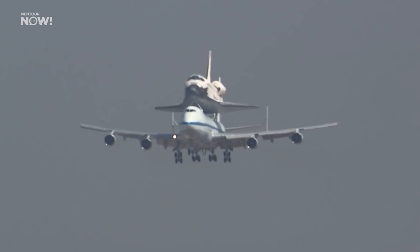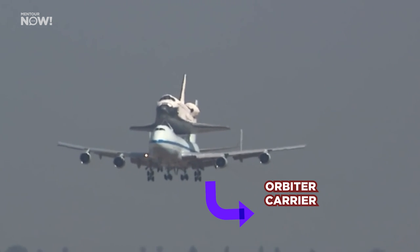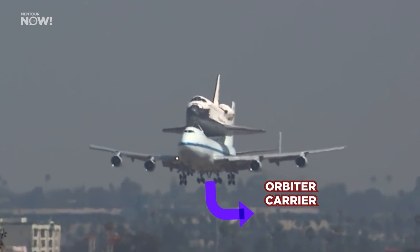So technically, the 747s that carried it should have been called the orbiter carrier aircraft. But of course, everyone, including NASA themselves, calls them the Shuttle Carrier Aircraft. In this video, I will most likely be using both terms, so bear with me.